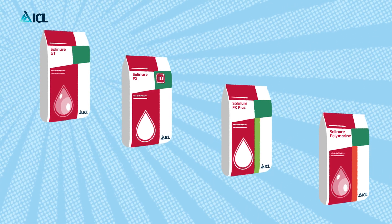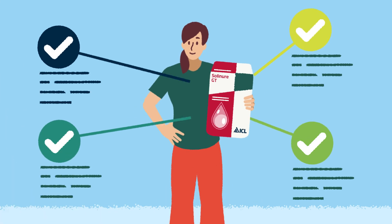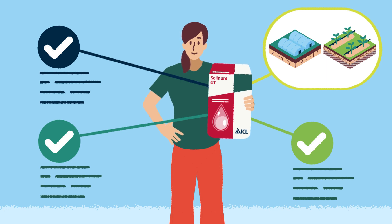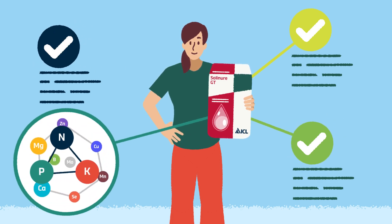The Solinor line consists of four product groups. The Solinor GT line contains many formulations that are perfect for greenhouse and tunnel systems. The Solinor GT line does not contain chlorides, and most of the formulations are low in urea. The formulations cover crops' basic magnesium needs and have a specially designed mix of trace elements that are fully chelated.